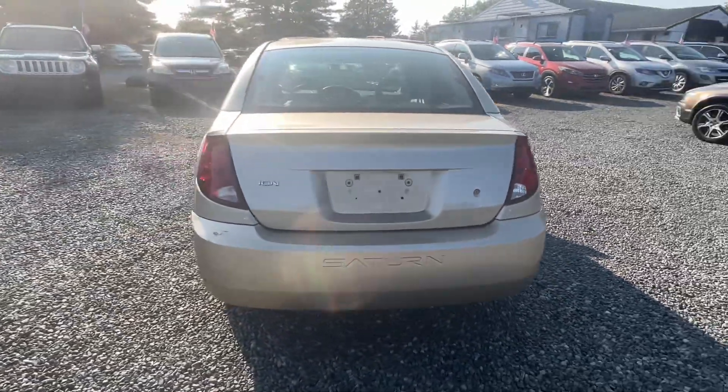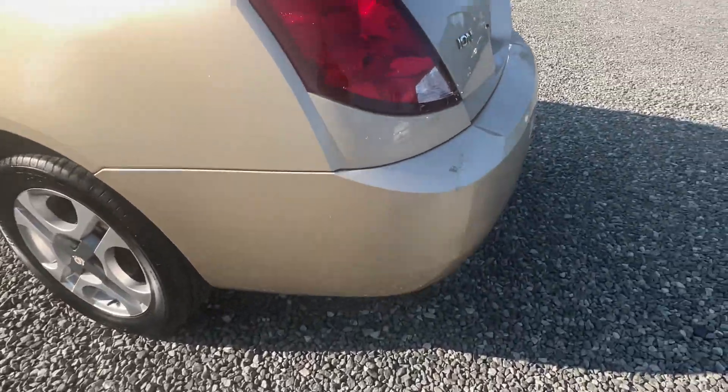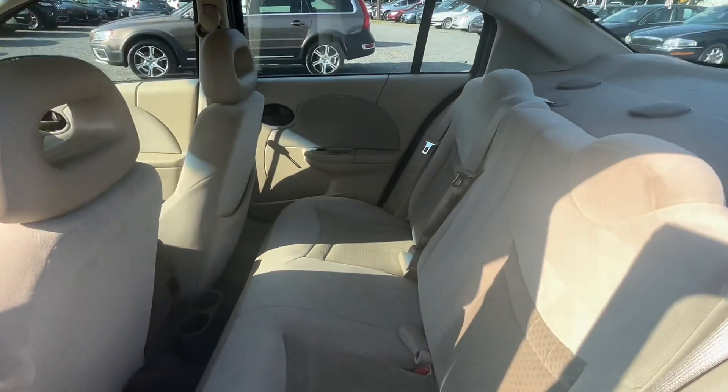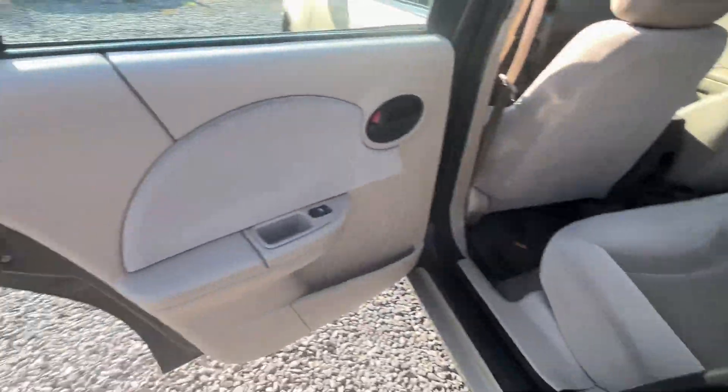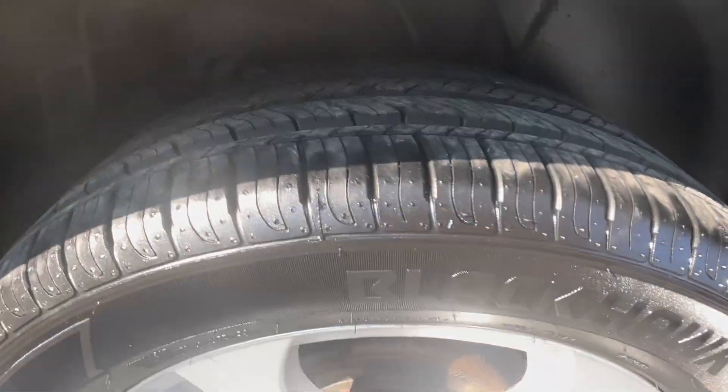Nothing fancy, but good on gas. Little smudge around the back bumper, good tires all the way around. You can see a lot of tread there on those tires.